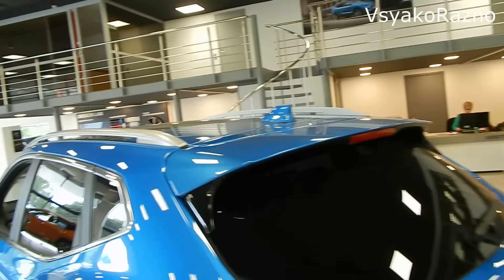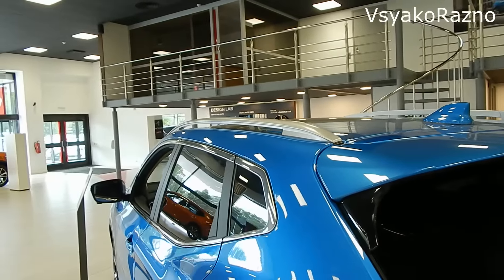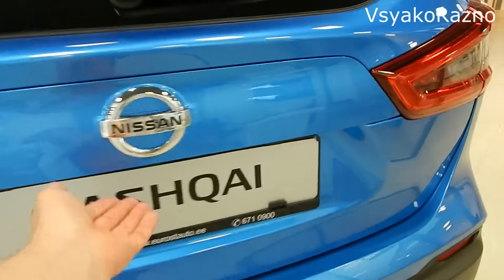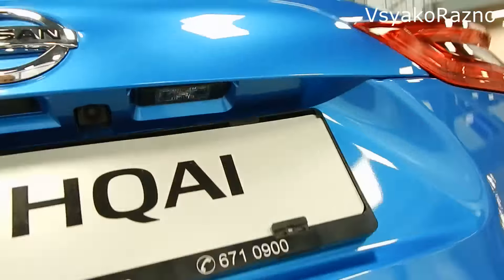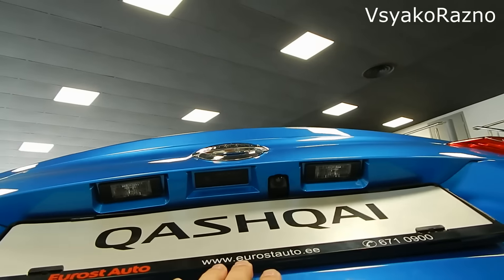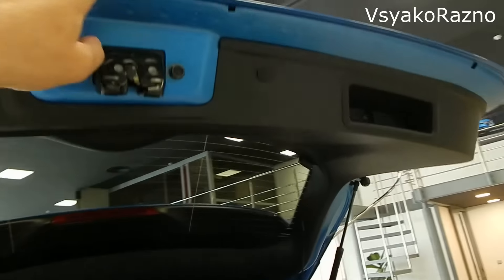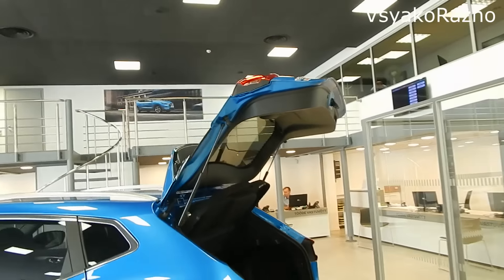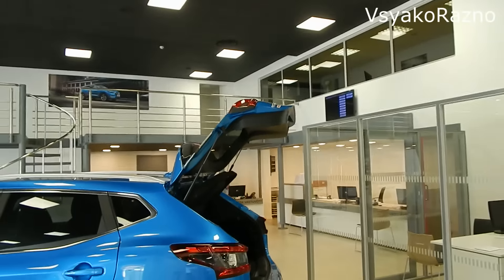Антенна-плавник, рейлинги — стандартно. Посмотрим: подсветка номера, камера заднего вида, кнопка. Крышка багажника открывается высоко — круто.